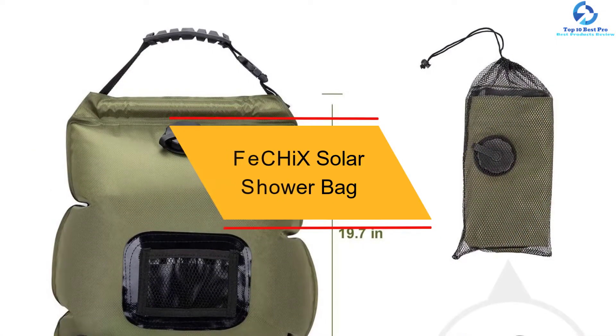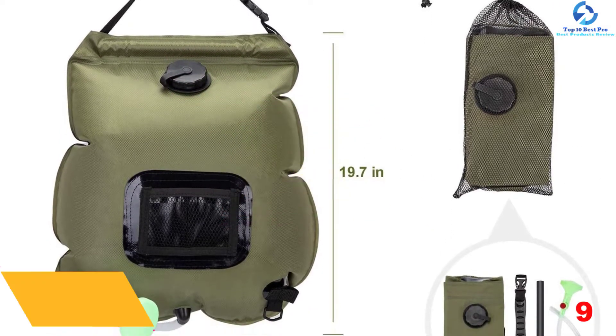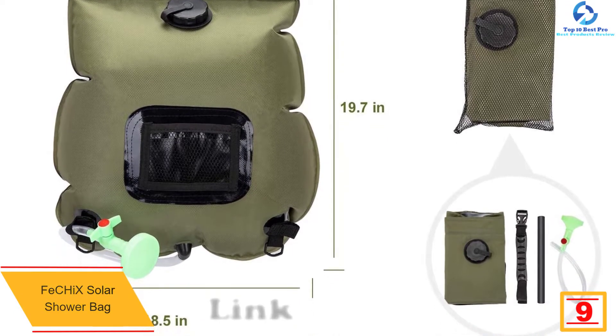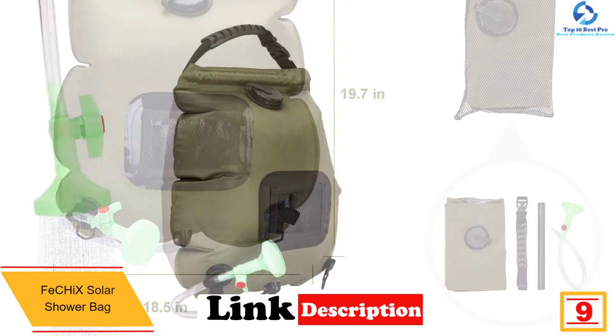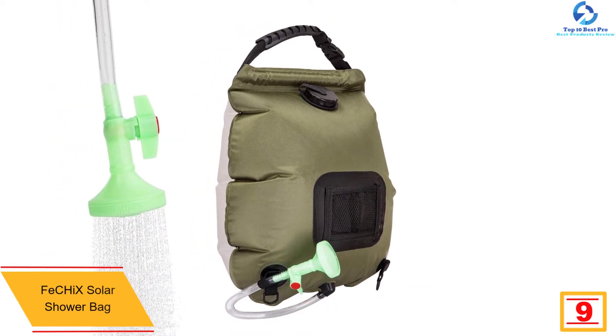Moving on at number 9, we have the Fechix Solar Shower Bag. The Fechix Solar Shower Bag is an exceptional solar shower bag you will find fantastic for outdoor use. The versatile shower bag is recommended for beach swimming, outdoor travel, and hiking among others.